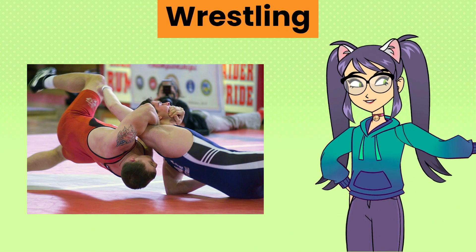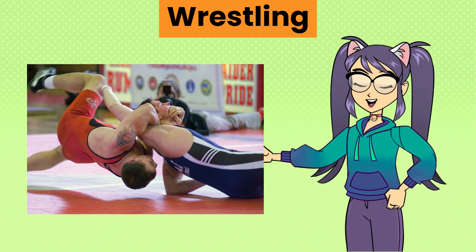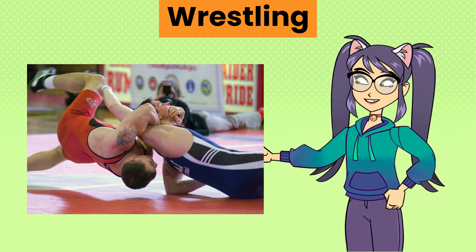Wrestling, a combat sport involving grappling techniques to gain control over an opponent and pin them to the ground or win points through takedowns and reversals.